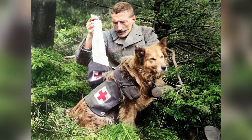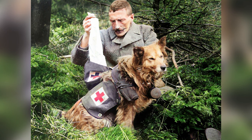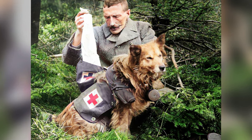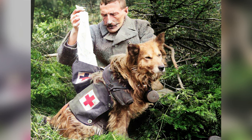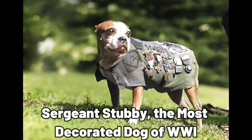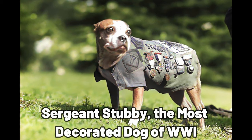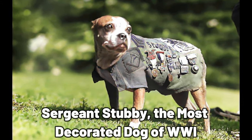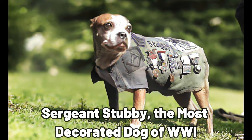Dogs played important roles in message delivery, sentry duties, mine and gas detection, and search and rescue. The contributions of these loyal animals were widely recognized during and after the war, with many dogs, horses, and even pigeons decorated for their bravery and service.